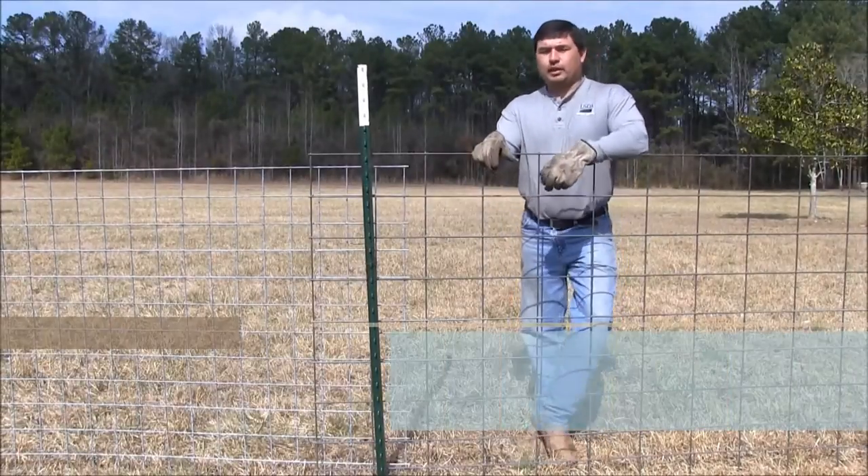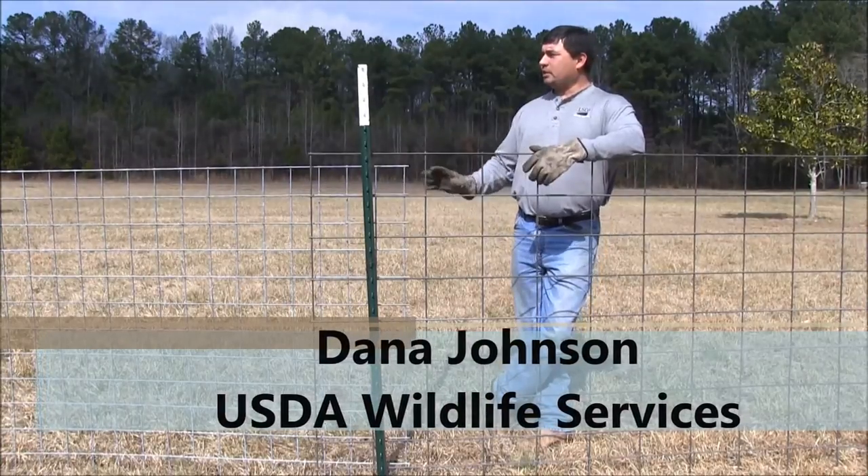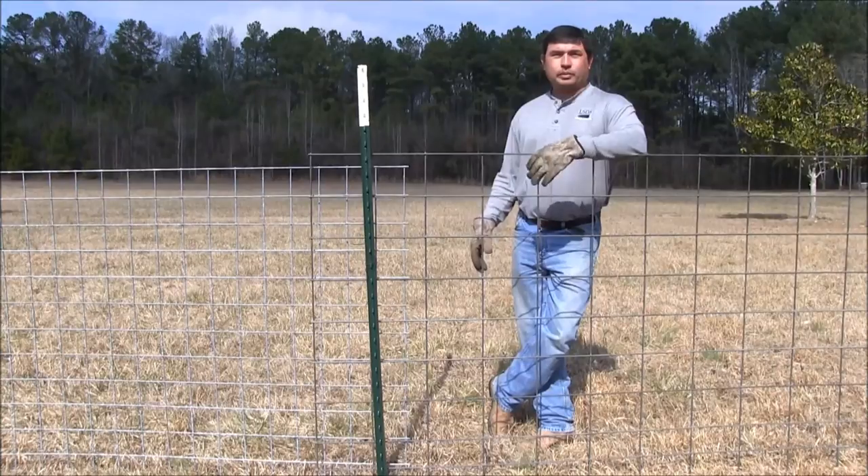My name is Dana Johnson and I work with the U.S. Department of Agriculture and Wildlife Services. We're going to go over some basic panels used to make large corral traps for pigs.